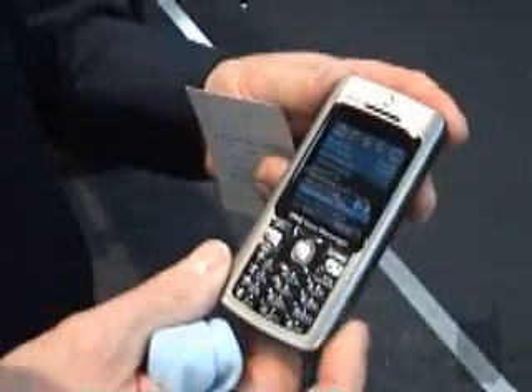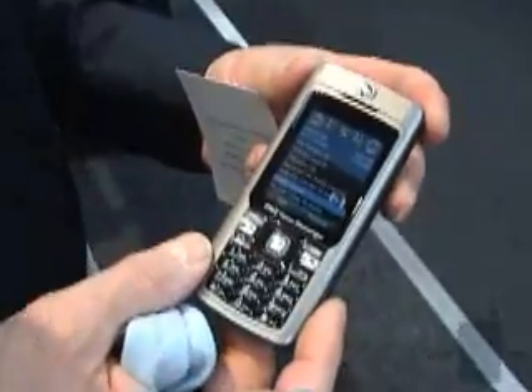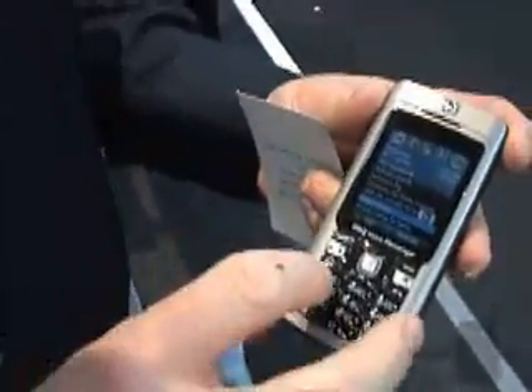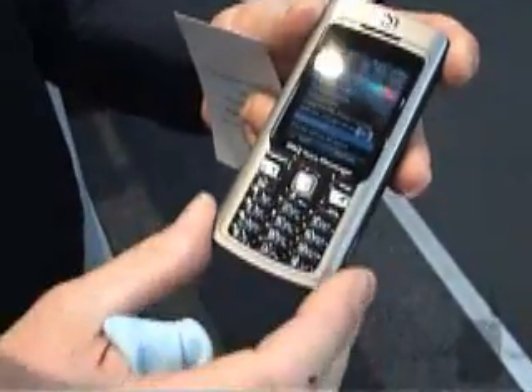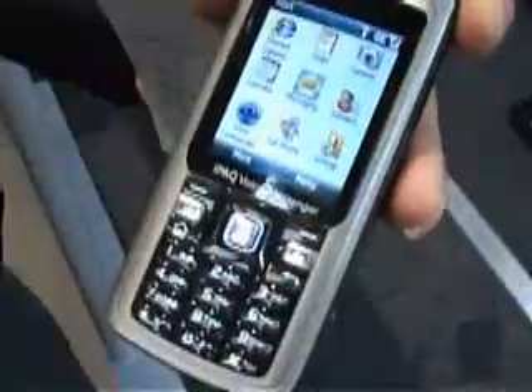This is a new smartphone from HP, based on Windows Mobile 6, which is a new version just introduced on Monday. As you can see, it's a 12-key device — really a phone smartphone. It has all the standard Windows applications.